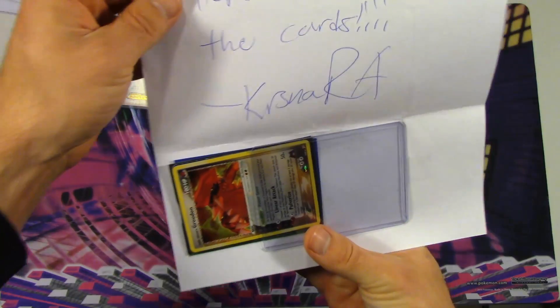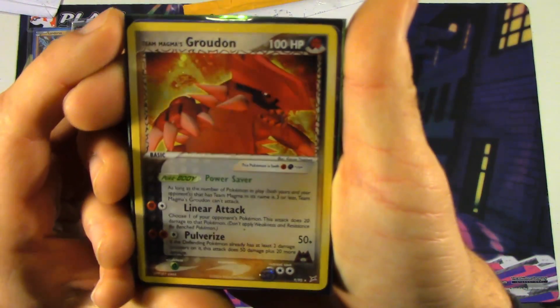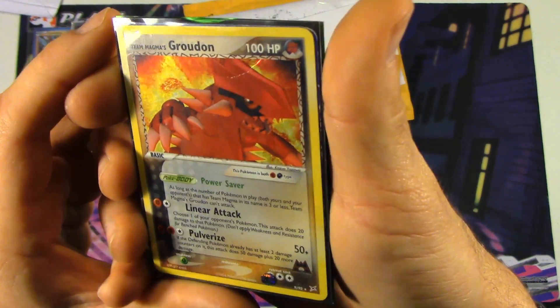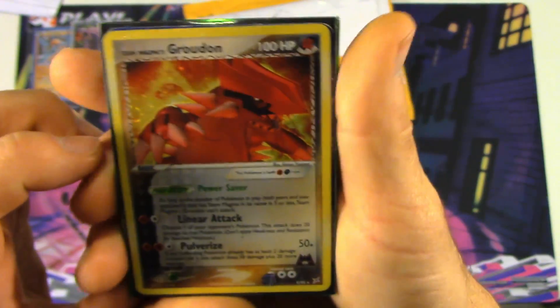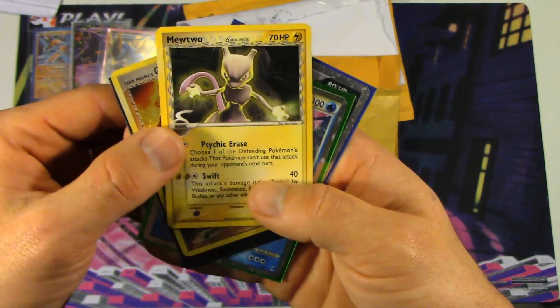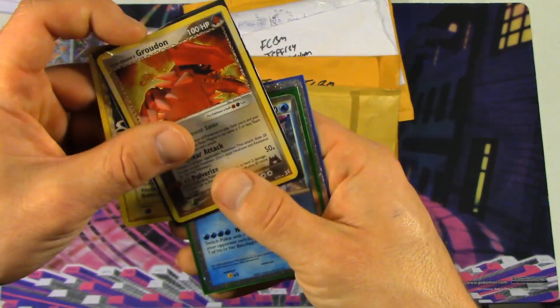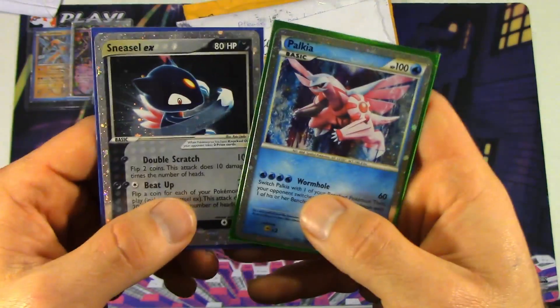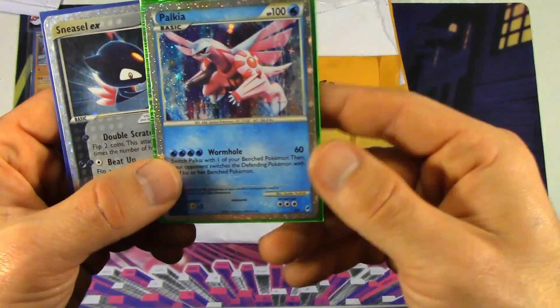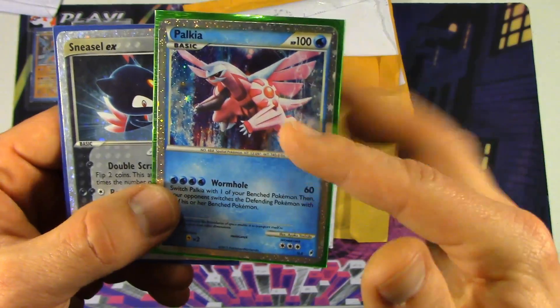I've got a note here that says: 'Hey K, hope you enjoy the cards. Kirstna RA.' What I purchased from him was this Team Magma's Groudon — this is actually a really pretty card. It does have a crease there, but he gave me a very good deal on this. And behind it is a Delta Species Mewtwo, the electric type. I don't know, I just kind of liked it and wanted to help him out as well because he was selling quite a bit of cards. And the last two we bought here are the Sneasel EX and this Palkia from Call of Legends — this is a secret legend card. I'm trying to complete Call of Legends and I need a few more of these types of cards.